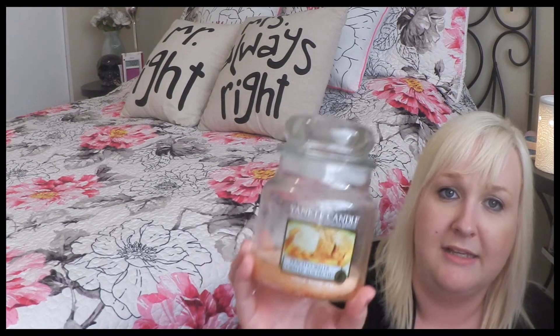Next is a Yankee Candle in peach cobbler scent. It burned really, really nicely but sadly the scent throw only lasted about two burns — after that I couldn't smell anything. So I definitely wouldn't repurchase this scent.